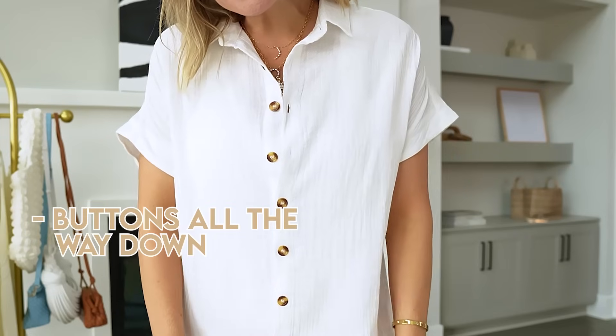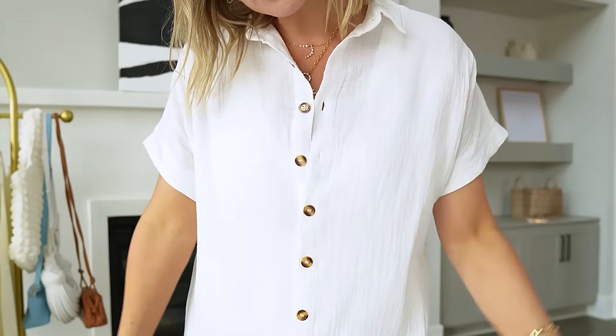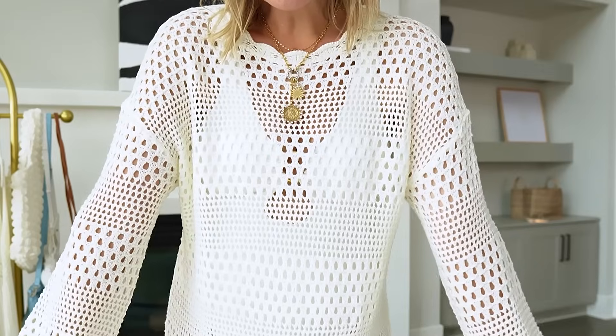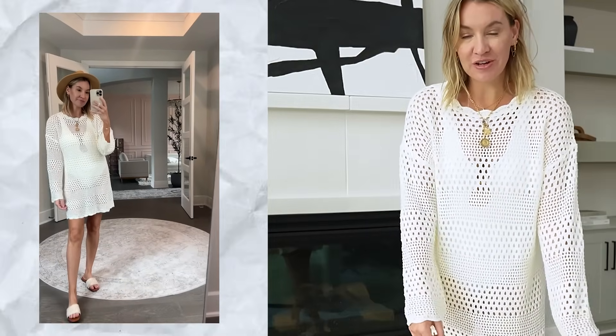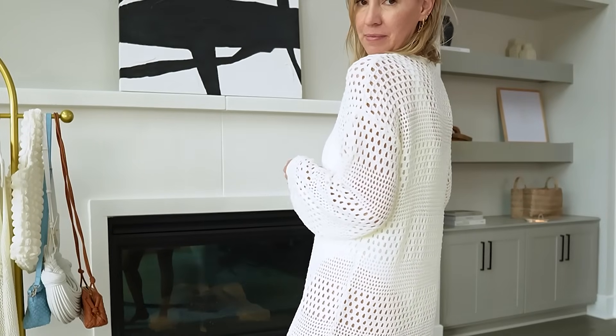This is one of those super long coverups — very linen-y and gauzy, buttons all the way down, but you can also wear it unbuttoned with your swimsuit. It comes in a ton of colors and I love the black. It's super cozy — you can button it up if you want to be covered or leave it unbuttoned. It looks super soft with really nice material and buttons. My favorite one so far is this next one — so cozy and pretty. Look at the detail on it! I got a medium. I love the sleeves. This might be my favorite coverup I've seen in a while.